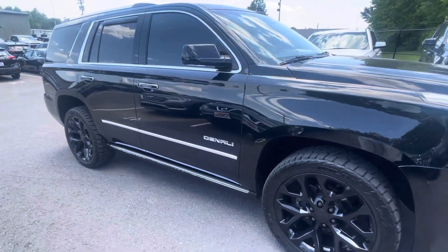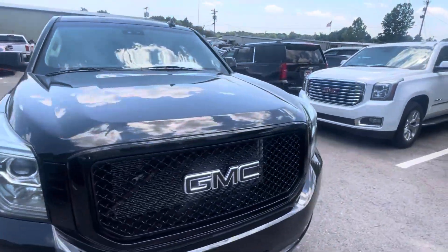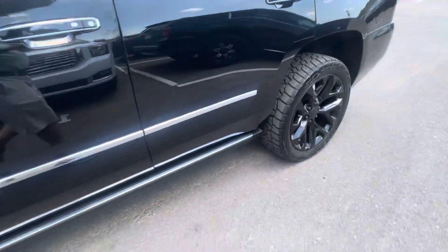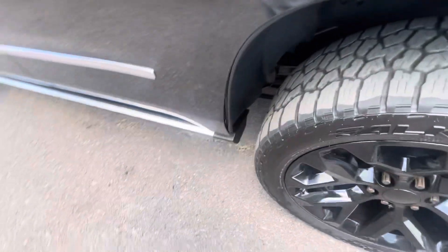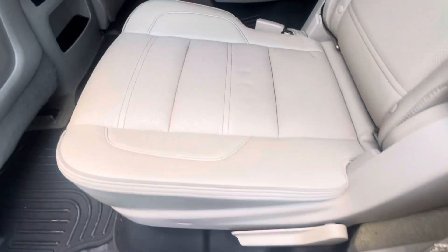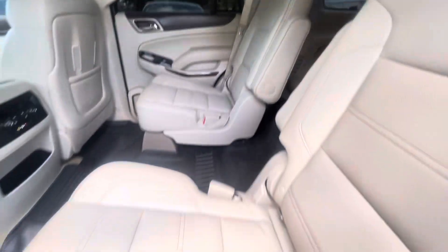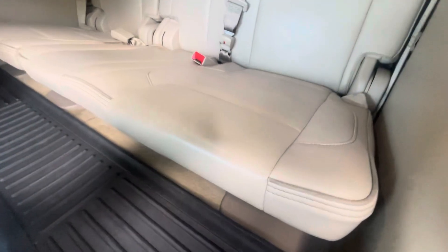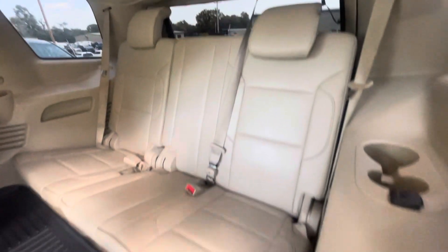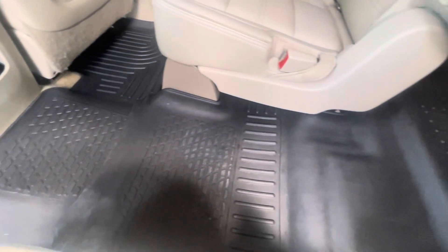Been around this one a couple of times already — just saw it in inventory. Really impressed with the condition. We're going to check the interior here next. Making sure these power running boards are working correctly — looks good there. Excellent condition on the interior. Captain's chairs there, third row — looks like it really hasn't been used.